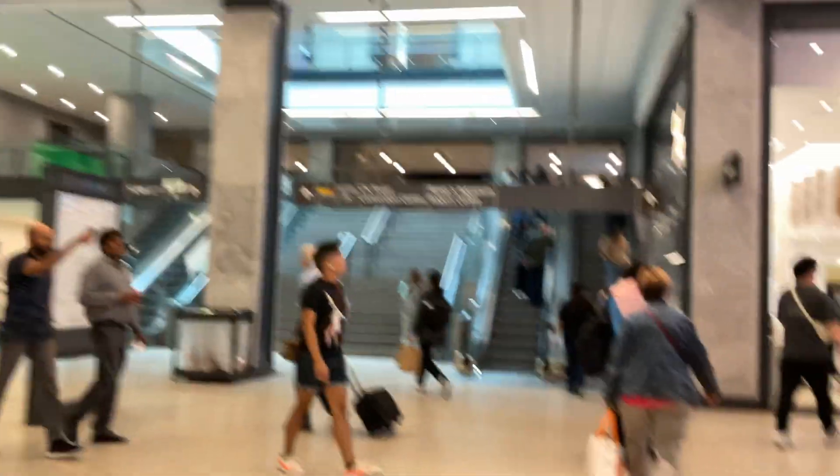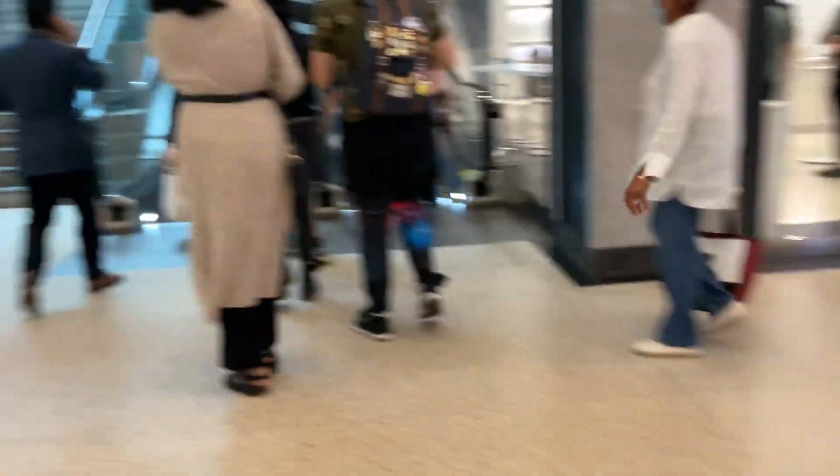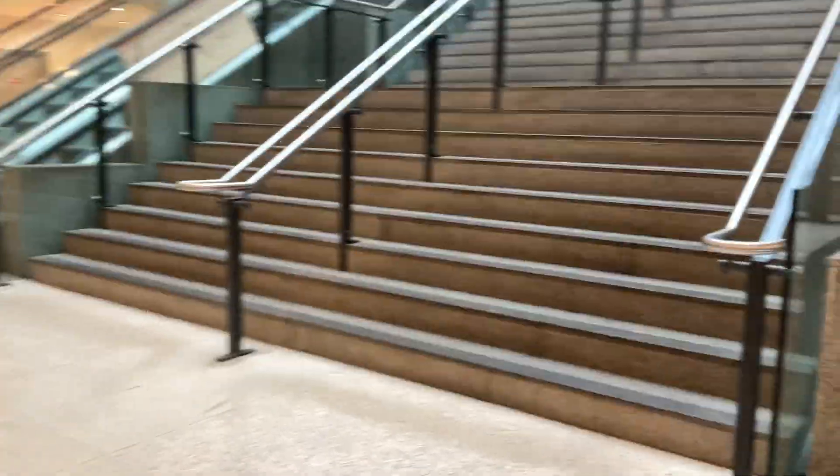Sorry about the shakiness, guys. This is how I hold the camera — I don't have a tripod to do this on the iPad. I'm probably going to just take the stairs. I'm going to do it one hand, guys.